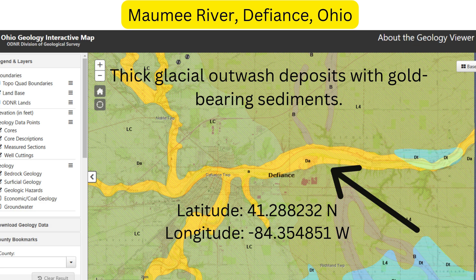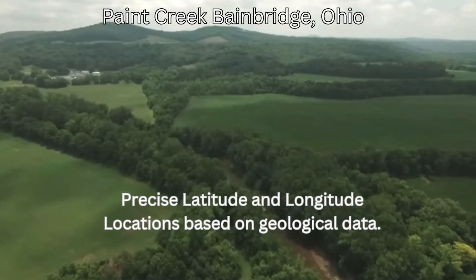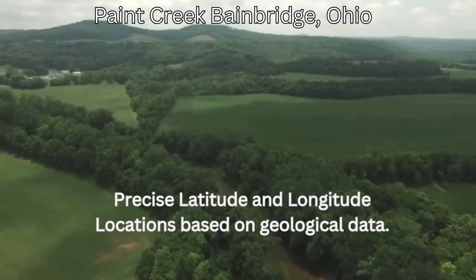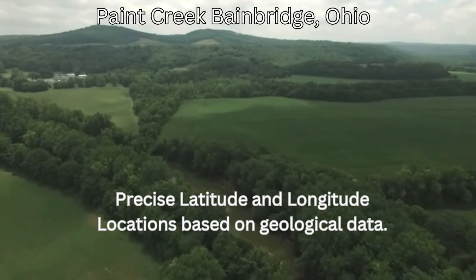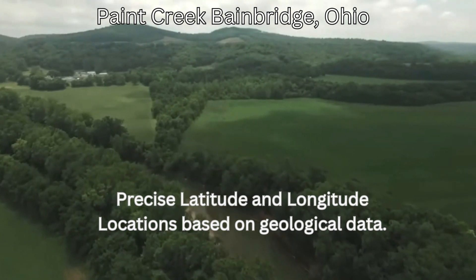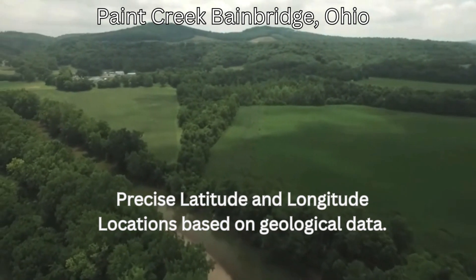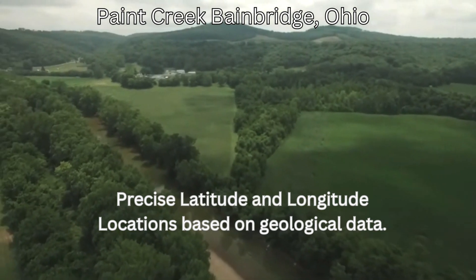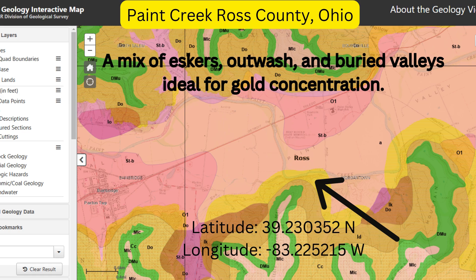Location 2: Paint Creek at Bainbridge, Ross County. Latitude 39.230352 North, Longitude -83.225215 West. Why here? This region features a combination of eskers, glacial outwash, and buried valleys — ideal conditions for gold accumulation. Where to look? Explore low-lying floodplains and riverbanks, especially after rainfall.